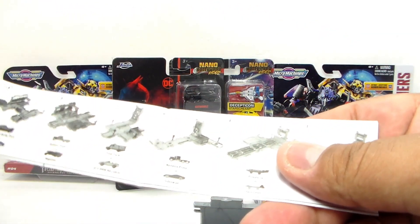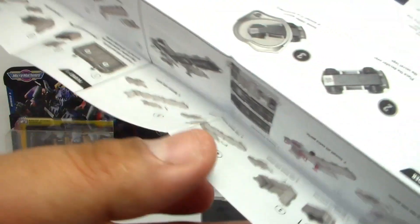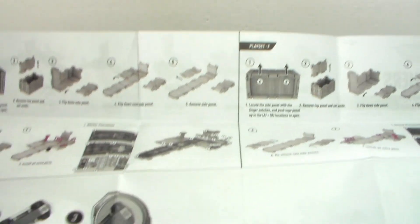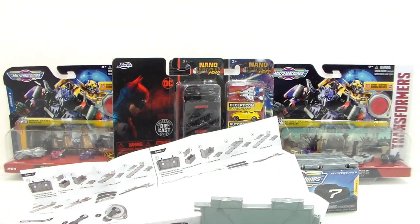Here are the instructions. Now there are actually a few sets, but I only managed to get just the two. Let's see how we put this together and how it properly goes in the playset. Let's go ahead and put it together and come back to it.